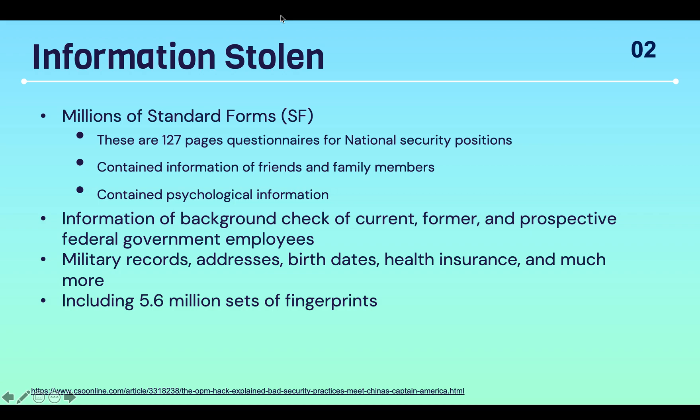Also stolen were military records, addresses, birth dates, health insurance, and much more. And lastly, around 5.6 million sets of fingerprints.